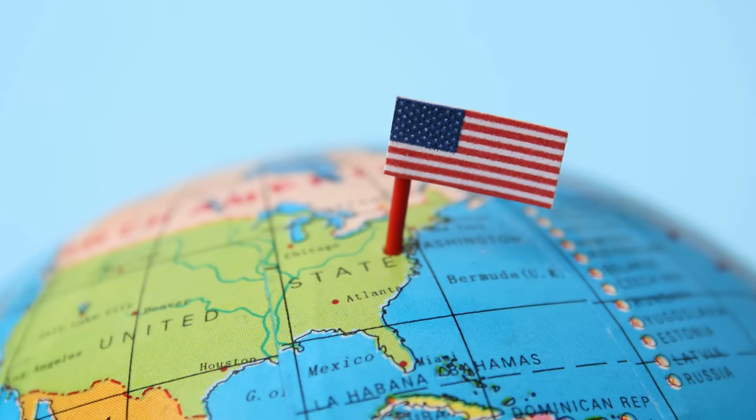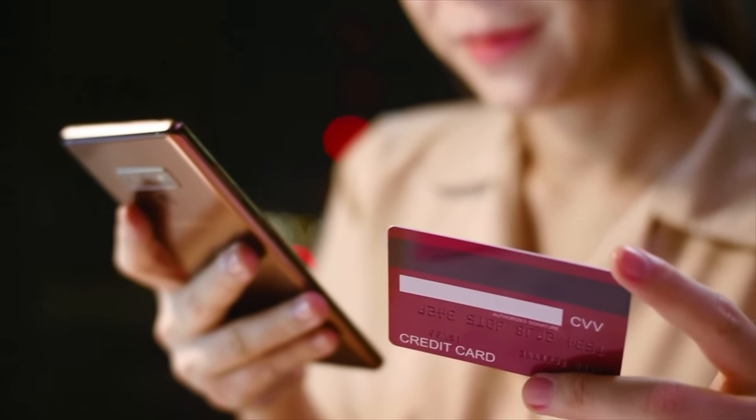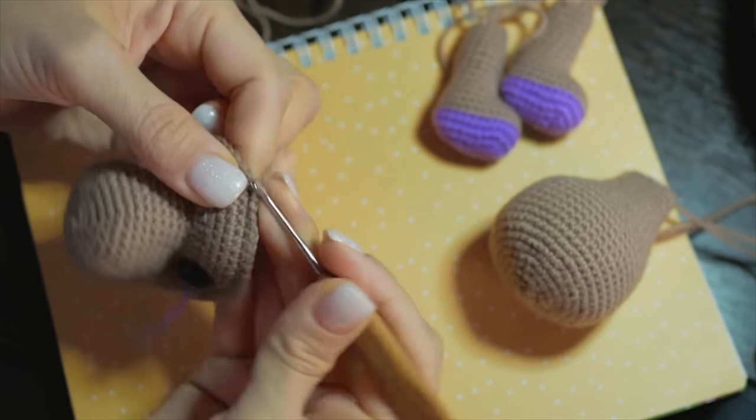Know that these yarns are ones that are available to me — I live here in the United States and I buy a lot of yarn online, but some of these may not be available to you. I also have a video called How to Test Yarn for Amigurumi for those of you who may not have access to any of these yarns and have your own yarns locally. I'll leave a link for that as well as links for every one of the yarns in the description box below.